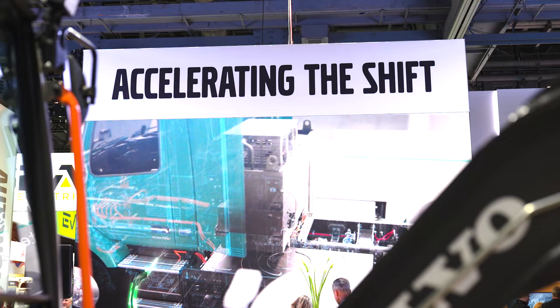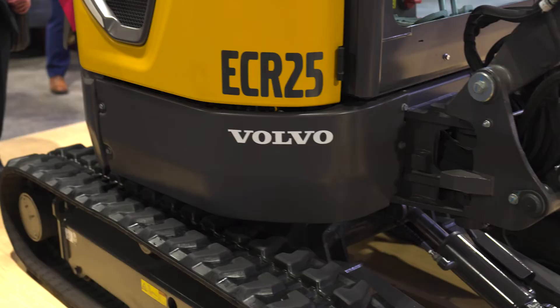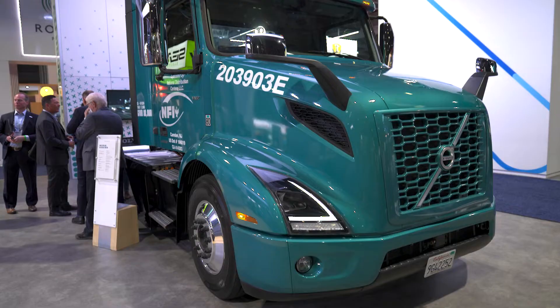We are going to move towards fossil-free transports within the Volvo Group and within Volvo Trucks. Volvo Trucks has set the target for 50% in 2030 and 100% in 2040. With that, we will come to a rolling fleet in 2050 that is zero emission. And that is very important.